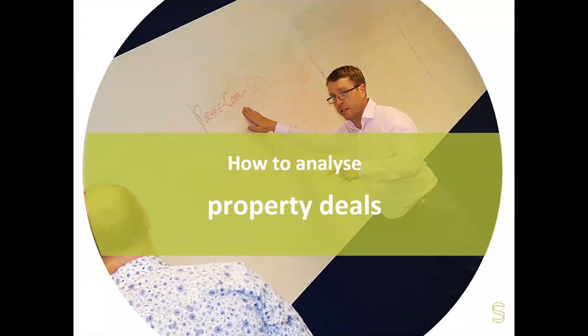How to analyse property deals. There's a photo of me doing what I enjoy doing, which is teaching people how to do anything involved in property. On this slide I'm looking at purchase costs, GDV, and that's something we're going to cover quite a lot. It's quite an appropriate slide for me to be pointing out to one of our partners here at Sourced.